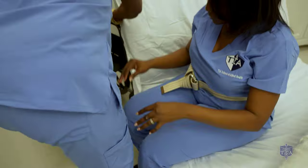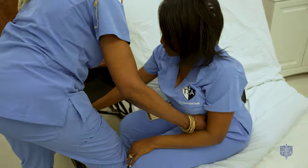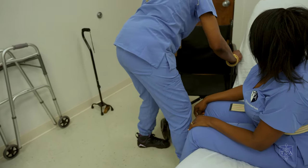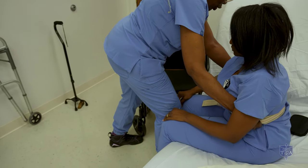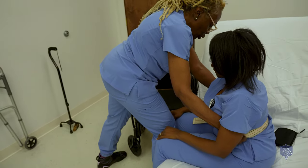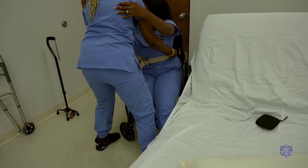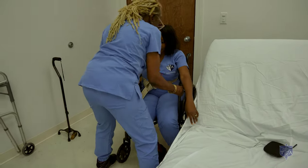Let's position our chair properly. On the count of three, I'm going to lock it. Chair's locked. On the count of three, I'm going to stand her and pivot her. You ready? Yes. Hands on my shoulder. One, two, three. She's in the chair now. How you feeling, Mrs. Jones? I'm feeling great. Release your brake.